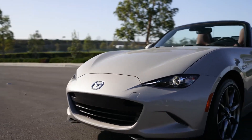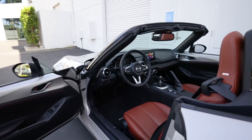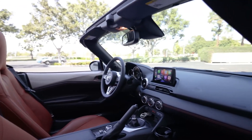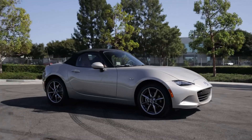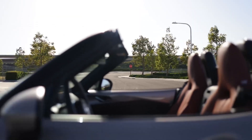Mazda MX-5 Miata. The Mazda MX-5 Miata is a small, two-seat roadster that has been around for over 30 years. It is known for its nimble handling, fun-to-drive personality, and affordable price tag. The MX-5 Miata is a great choice for drivers who are looking for a car that is both stylish and practical.